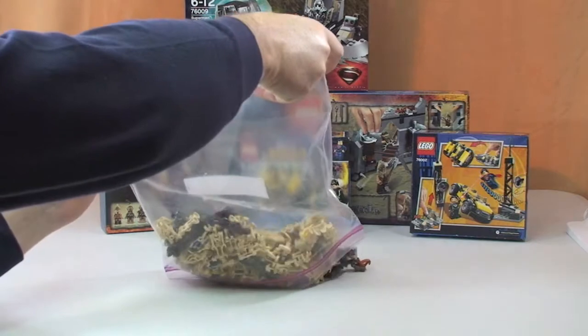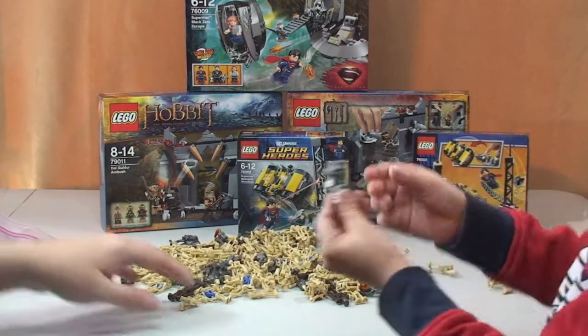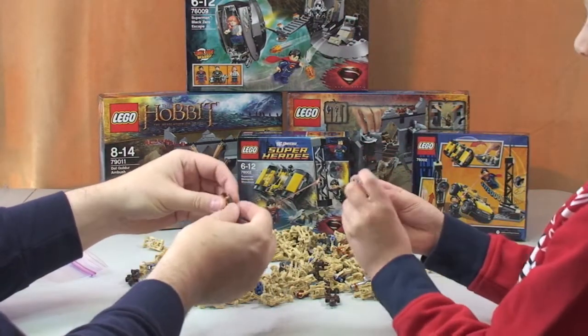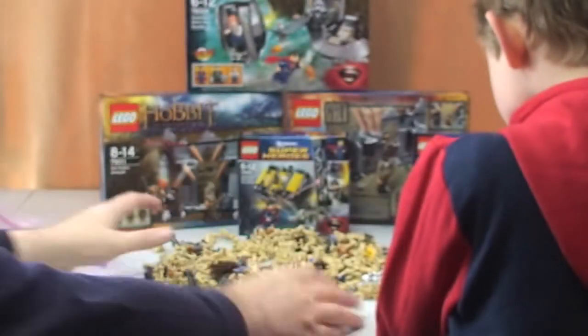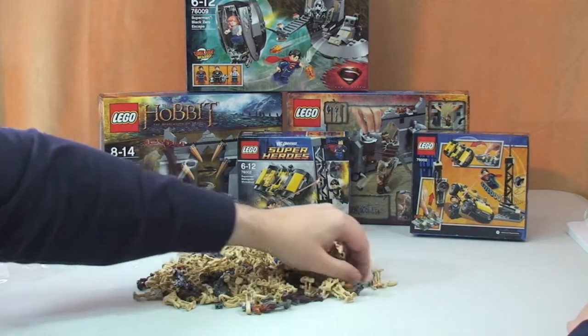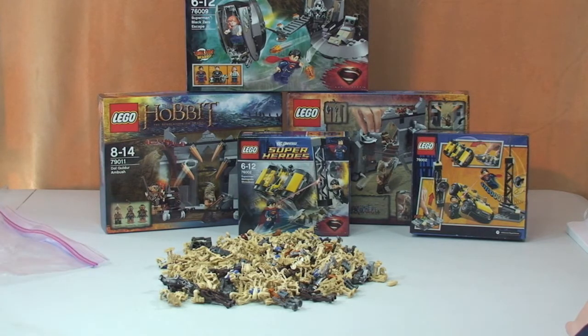Let's pull these out on the table so we can see them. Ethan wants to count them - I think we'll be here a long time doing that. There we go, guys - lots and lots of battle droids. They've all been trained! These are some examples - they're all baddies, Ethan. So we've got lots of different kinds of battle droids here. Let me know in the comments how many you think there are in total.